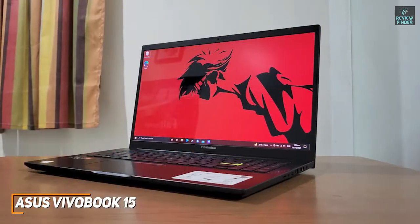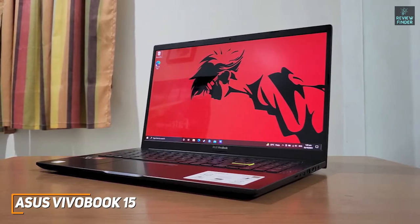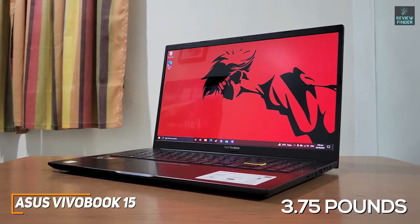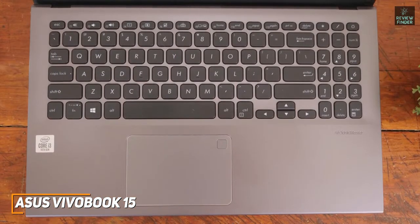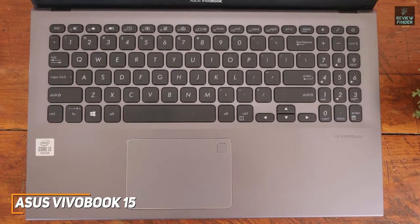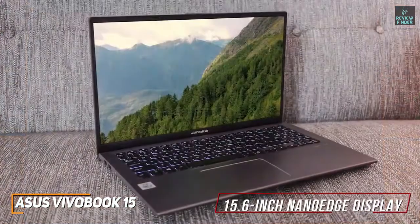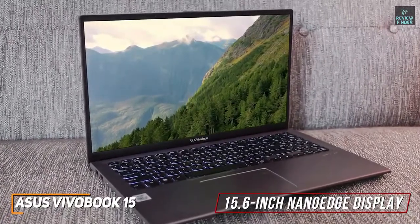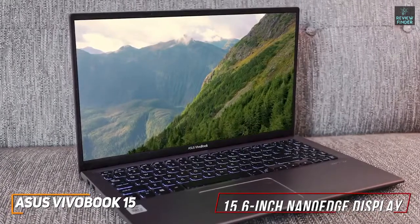It has a sleek, minimalistic design that won't stand out in an office or lecture hall, and while it's slightly heavier than the Chromebook Flip C436, it still only weighs around 3.75 pounds, so it's easy to carry around. The ergonomic keyboard offers solid feedback and a good travel distance to provide a comfortable typing experience over extended periods, and it has a white backlight that keeps the keys visible in darker settings, but the touchpad is a bit small. The 15.6-inch NanoEdge display provides plenty of screen space for watching content or finishing work, and it has the same FHD resolution as the ZenBook 13, although it lacks the detail and color performance.